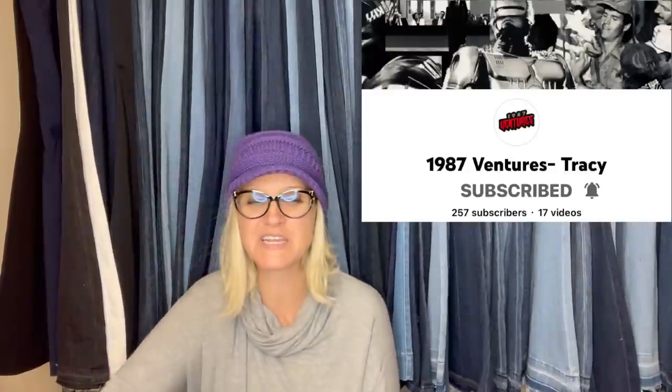This one comes from Bolo Buddies member 1987 Ventures — that's her YouTube channel, go and subscribe. Got these for four bucks at a garage sale and took a best offer of $95 on Poshmark. I'm not sure exactly what they are because Poshmark has a funny thing where you can't see the title in the photo. Tracy, if you're watching, let us know in the comments what kind of sandals those are.